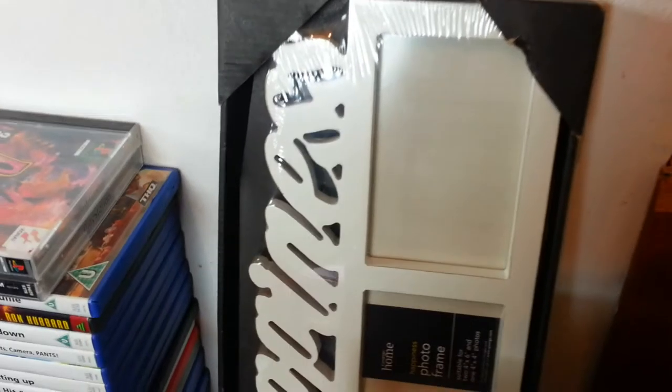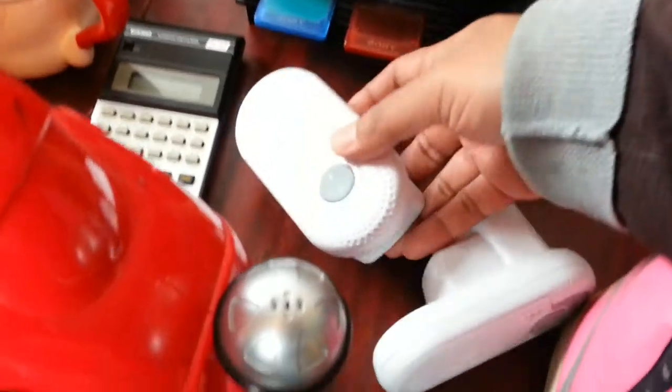A photo frame with the word 'Happiness' on it — a 6x4 wooden photo frame. I normally sell these, they go quickly. I've sold those before, no problem. I paid two quid and I'm probably looking for about 12 pounds on that one.